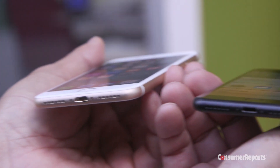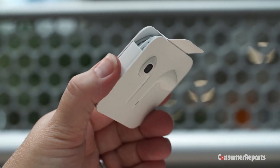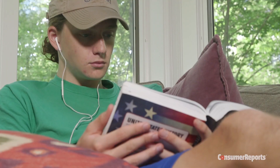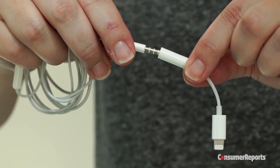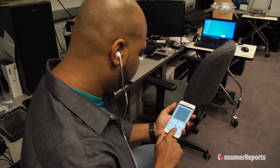The new iPhones got a lot of attention because they don't have a headphone jack. Instead, Apple gives you earbuds that plug into the phone's lightning charging port. If you're partial to your old headphones, Apple also supplies an adapter, and we found you won't lose any sound quality using it.